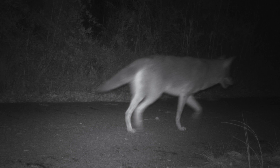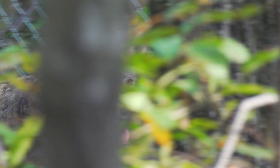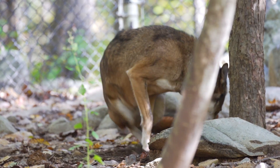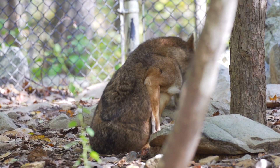The population of red wolves now — there's really only one wild population left, right here in North Carolina. We know there's at least 14 animals out there, and the numbers are probably somewhere between 14 and 20 animals. That is the entire population of wild red wolves existing in the world.